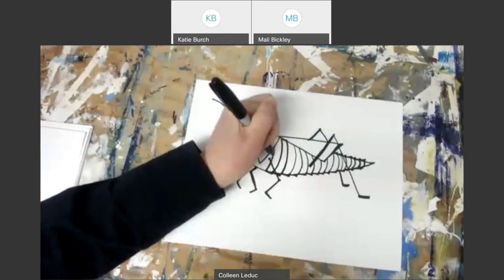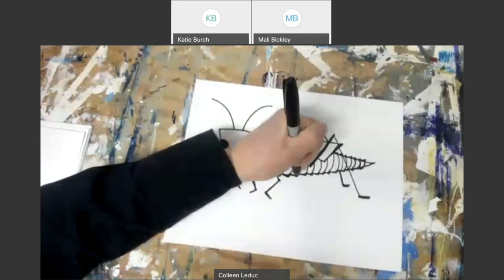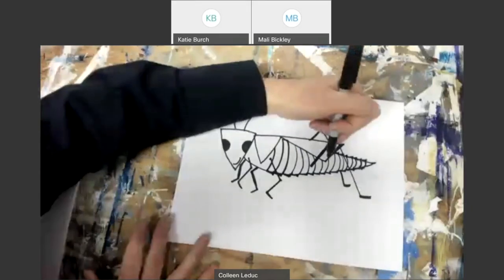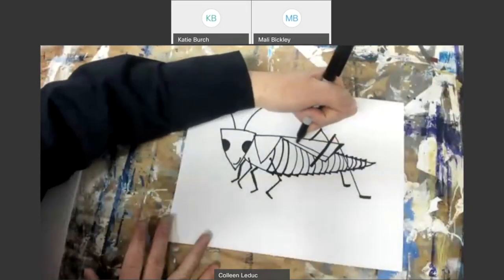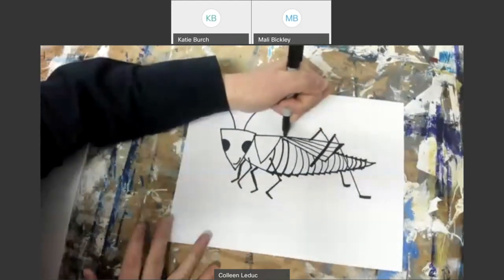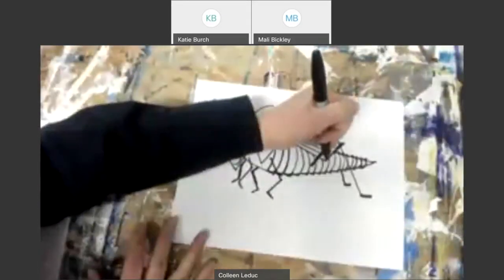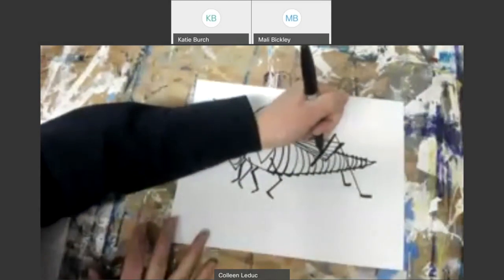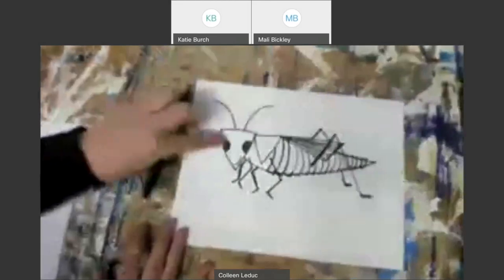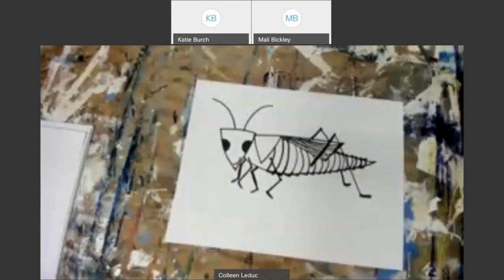There you go — if you want to add that interconnecting detail, you can too. Now I'm going to add some lines into the grasshopper's wing. I'm making the lines a little more organic than the other lines I've used — that means a little more wavy, more natural looking. The other parts of the grasshopper I made were more straight, and these are more wavy.